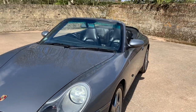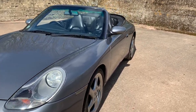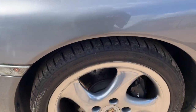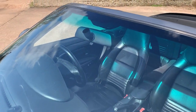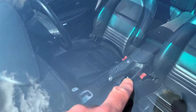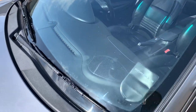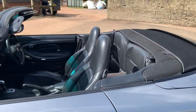Looking down the nearside, no dinks or anything in the doors. As I say, the wheels look to have been recently refurbished because they're in generally pretty good shape. The screen's all nice — one or two tiny chips on it but nothing more than tiny stone chips. Nearside door, all good.